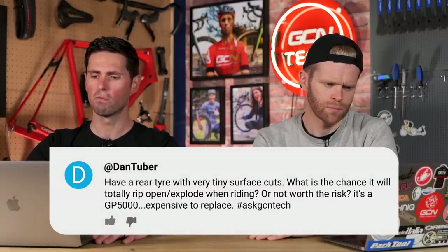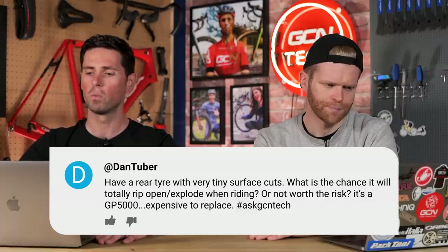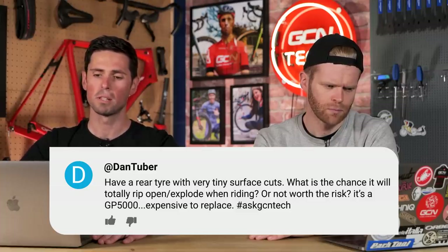Dan Tuber has a rear tire with tiny surface cuts and wants to know the chance it will rip open or explode when riding — is it worth the risk given that a GP5000 is expensive to replace? If they're tiny surface cuts, it should be perfectly fine and it's definitely not going to rip open and explode. Continue running it for normal training rides, but if you're planning a big event like a Gran Fondo you've been training for months, maybe treat yourself to a new tire for that.